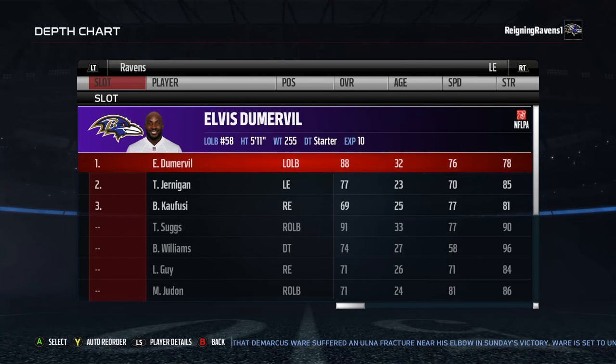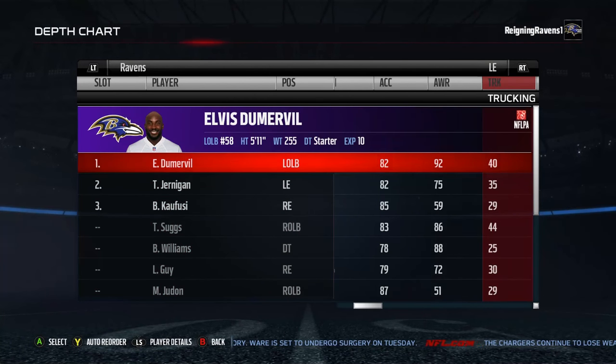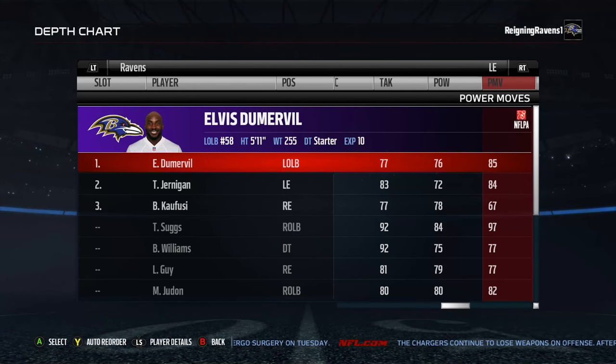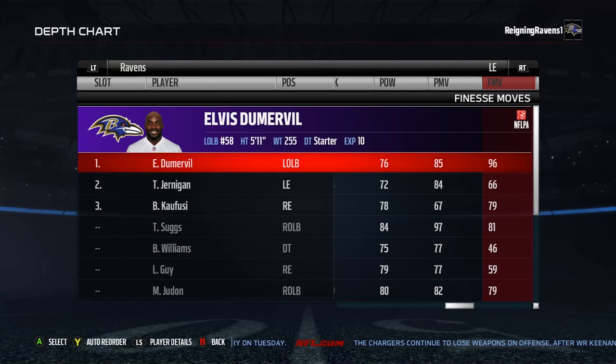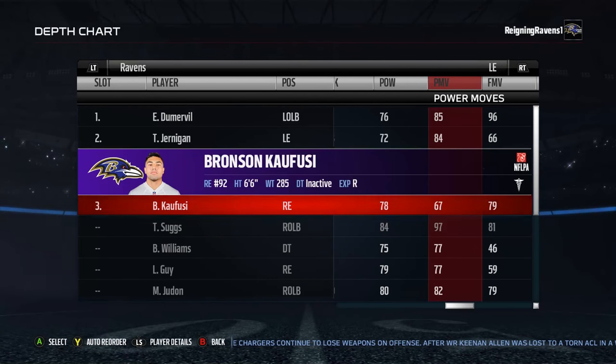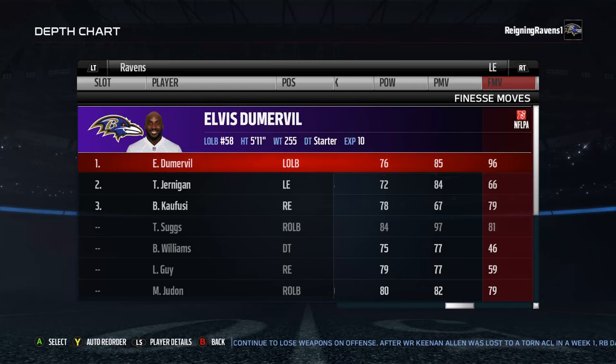Left end — here's where things get interesting. This is why you clicked on this video, I assume. I'm using Elvis Dumervil and Terrell Suggs as rushing defensive ends. I figure there's a lot of talent on the middle linebacker crew where I can afford to move these guys up to my line. Look at that power move and finesse move — that's crazy. Suggs has got a 97 power move, and Elvis Dumervil has a 96 finesse move.